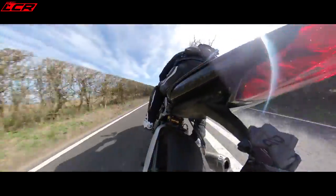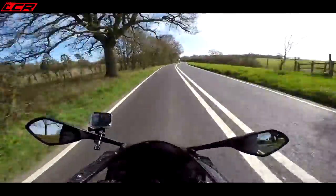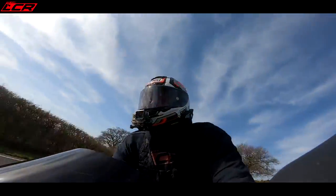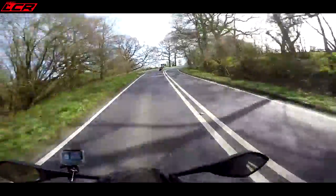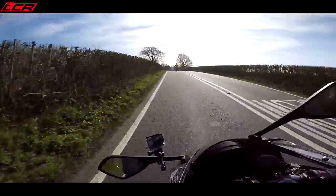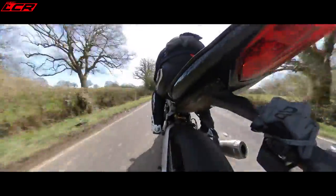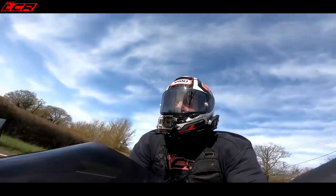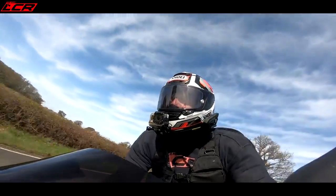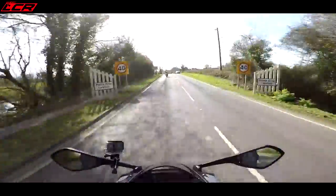It's so agile, loads of grip as well. Pirelli Supercorsas on it — feels lovely. That front end on this is just gorgeous, so stable. The 675R was fantastic — what a track bike, what a road bike. This has just taken it to another level. This is the ultimate Daytona, as Triumph call it. And so far, I've got no reason to disagree with them.